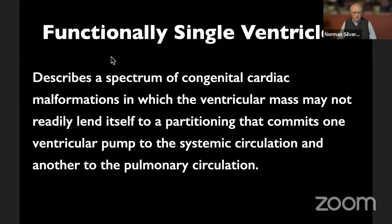What is a functionally single ventricle? It describes a spectrum of congenital heart malformations in which the ventricular mass may not readily lend itself to partitioning that commits one ventricular pump to the systemic circulation and another to the pulmonary circulation. So that takes care of all functionally single ventricles — that's the formal definition.